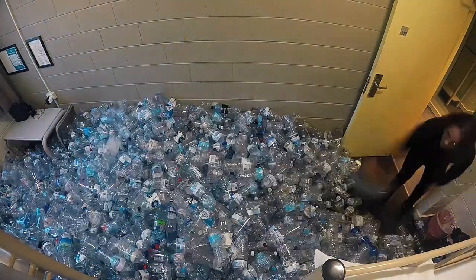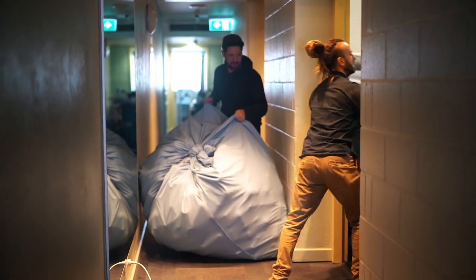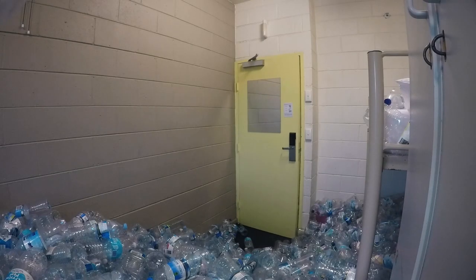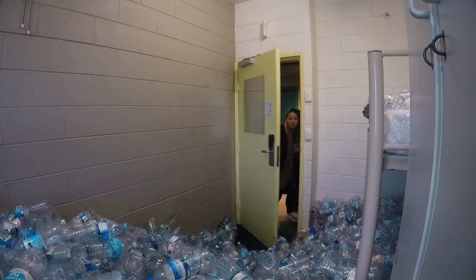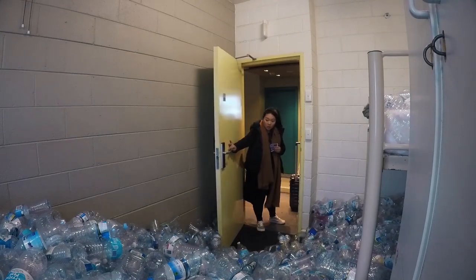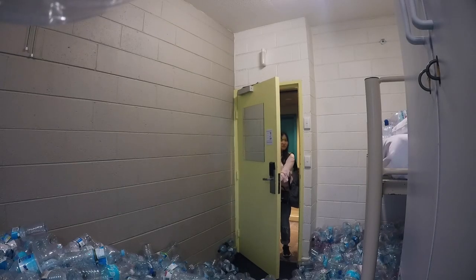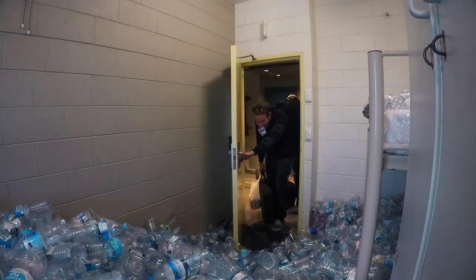We decided to fill up a dorm room to give guests a visual display — to put into perspective the amount of plastic that we are using, which is not actually necessary. If you see it that way, 1.6 million of those rooms are going to landfill or the oceans every year. Creating that display allows us to bring more awareness about this problem, and we want to contribute to the cause.